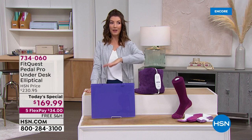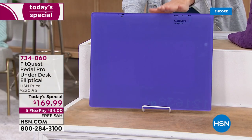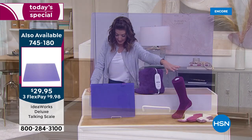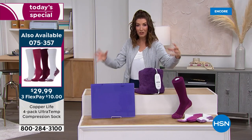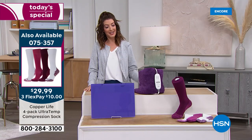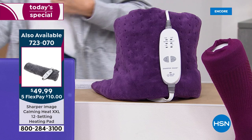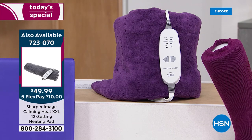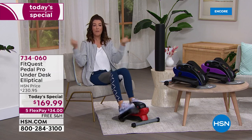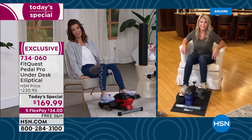Coming up this hour as part of our fitness hour: the IdeaWorks Talking Scale — item 745-180 — which tells you your weight without needing to bend down or wear glasses. Also coming: Copper Life by Tommy Copper compression socks in over-the-knee and over-the-ankle styles, and a wonderful massaging heated weighted therapy pad from Sharper Image at its lowest price ever. Our home is our gym and our spa — and the under-the-desk elliptical is the best way to get started.